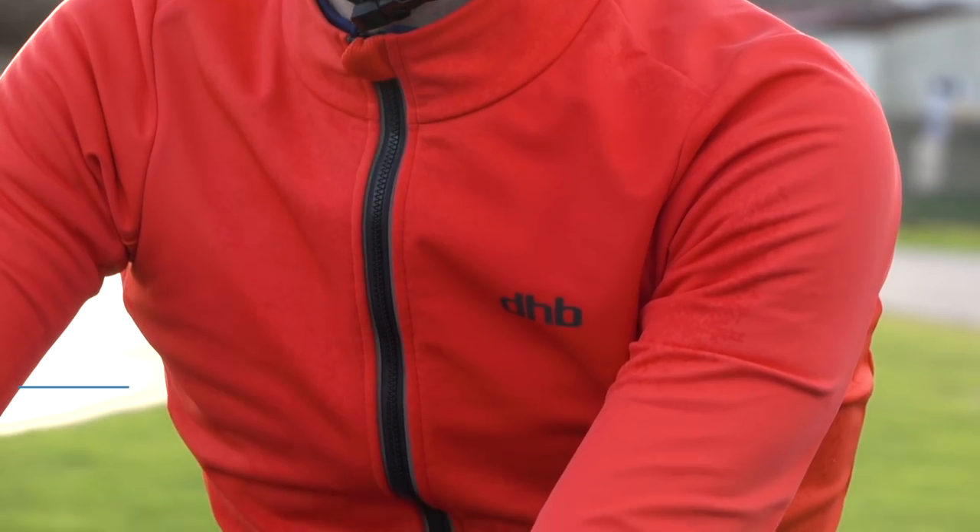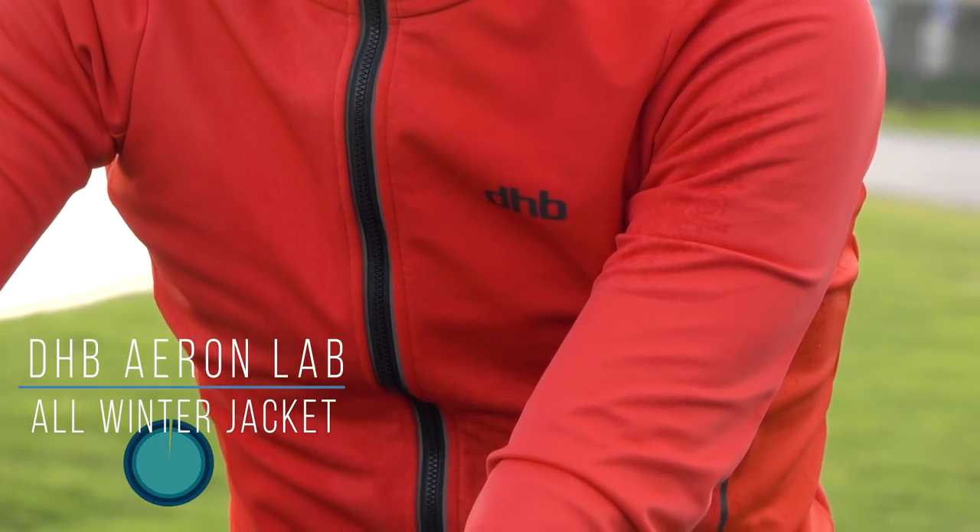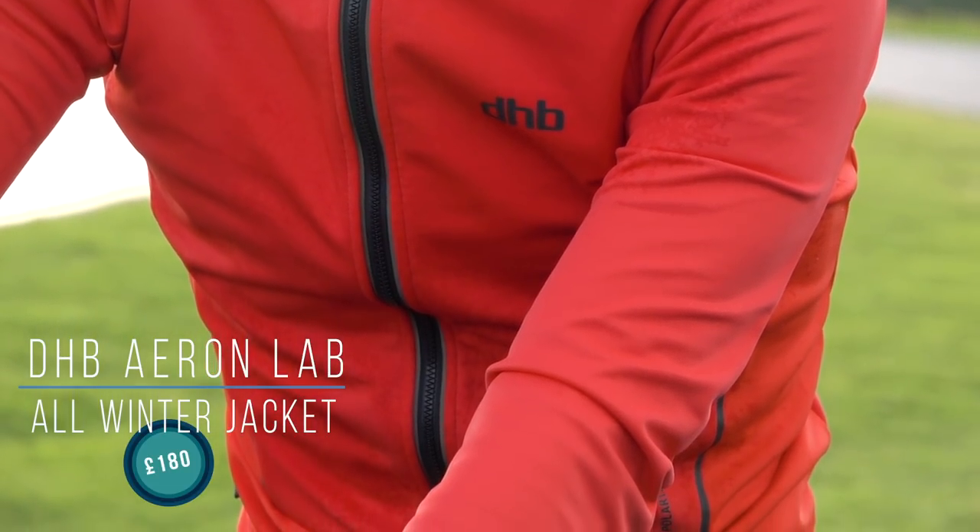You'll know DHB as a big clothing provider in the UK, and this year they launched their Aeron Lab in the summer, which was their top-end, no compromises, race performance kit. And now we have some of the new winter kit in, so we're going to talk about this new jacket, which is called the Aeron Lab All-Winter Jacket, which launches about now.